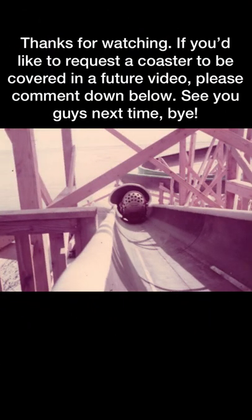Thanks for watching. If you'd like to request a coaster to be covered in a future video, please comment down below. See you guys next time. Bye!